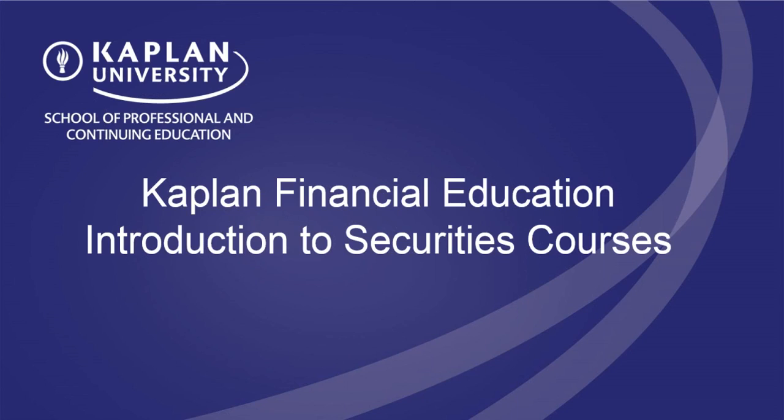I am Dana Patkowski, Director of Strategic Sales and Training. I've been assisting students achieve success with their financial training for over 20 years. During this webinar, we invite you to ask questions through the chat tool, and we will answer as many of them as time allows after the presentation.